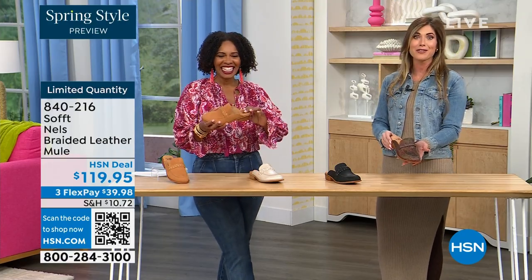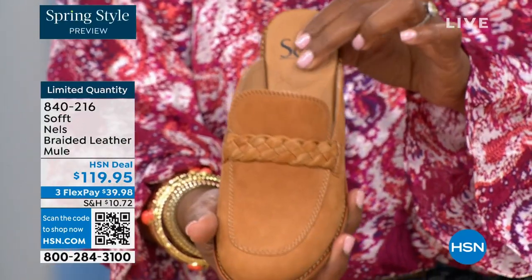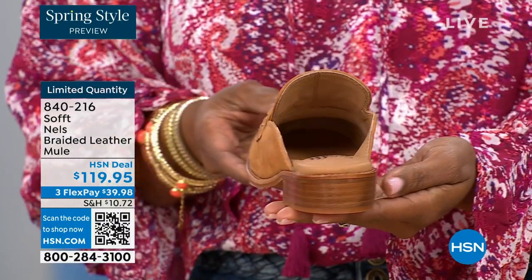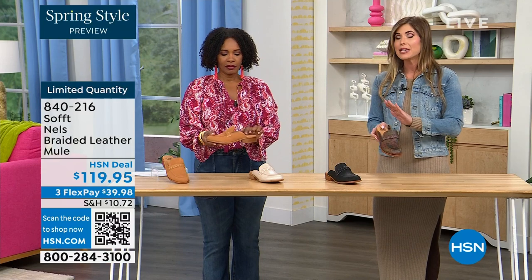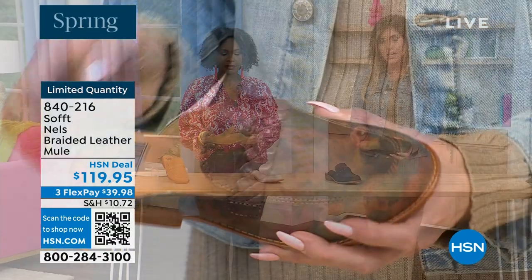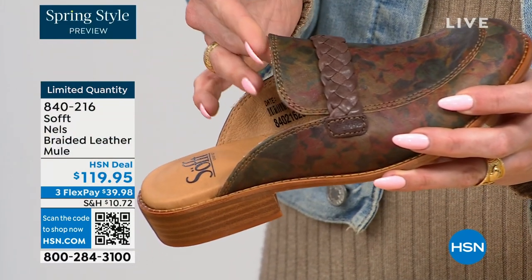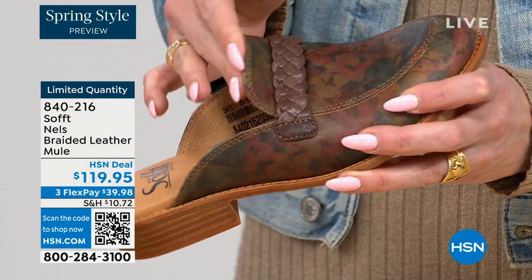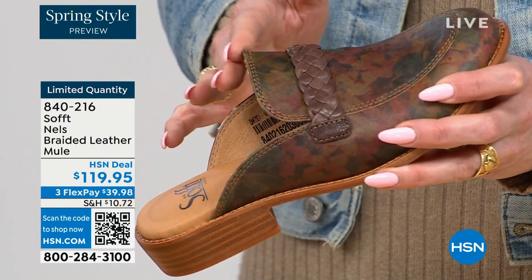High-end designers' versions can be six to eight hundred dollars. It is the classic silhouette — not going around, so comfortable, that easy slip-on. All these edges are finished, so nothing is going to dig into you. You're not going to have any fashion wounds here, and that's especially important in a mule because you don't have back support. The leather is buttery soft, flexible, moving with you.